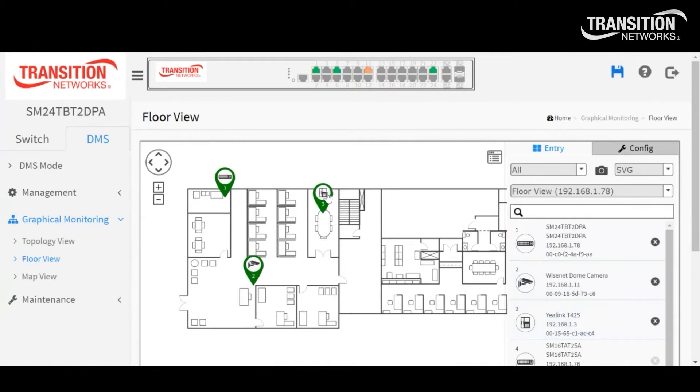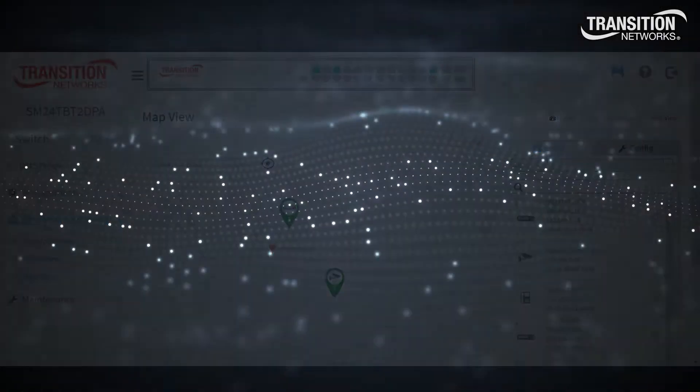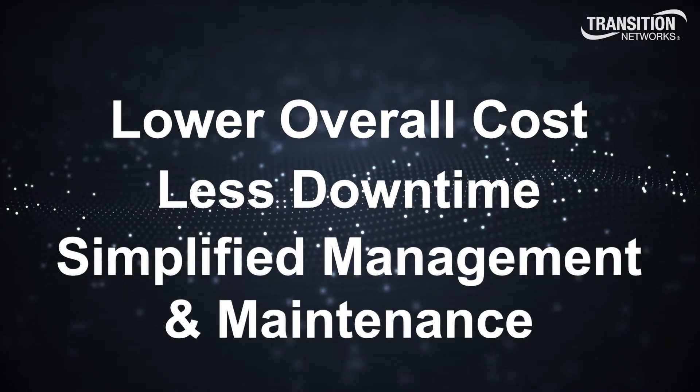Our solutions provide the ability to remotely monitor and troubleshoot attached devices, ensuring lower overall cost, less downtime, and simplified management and maintenance.